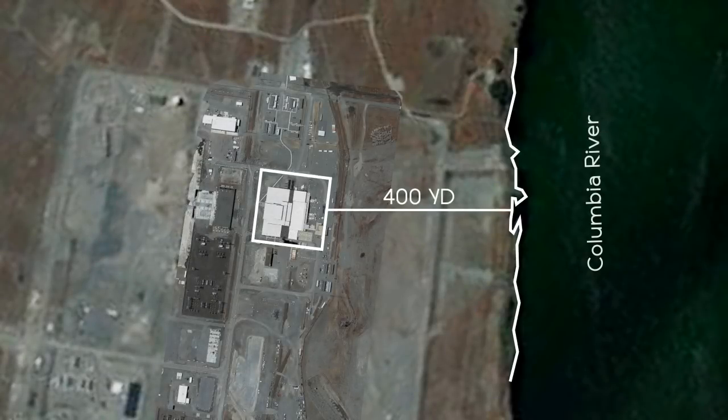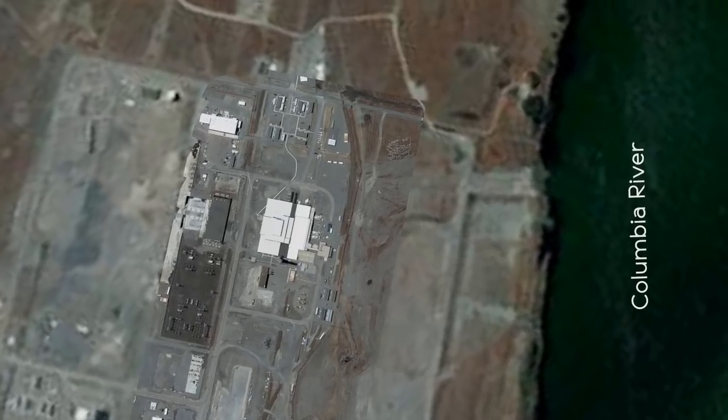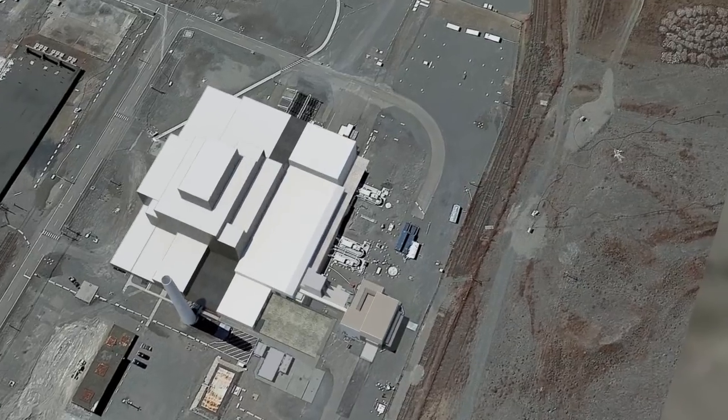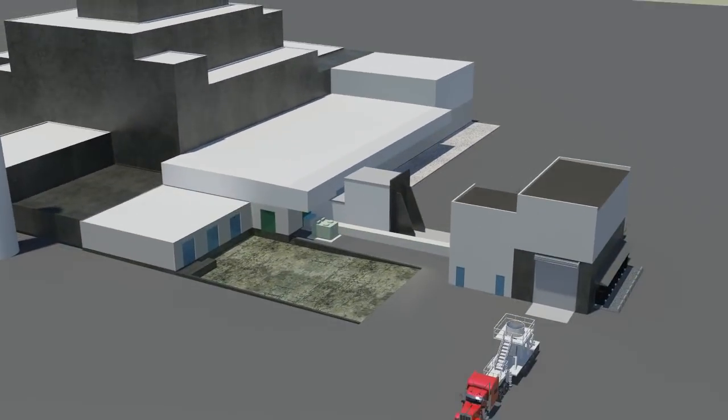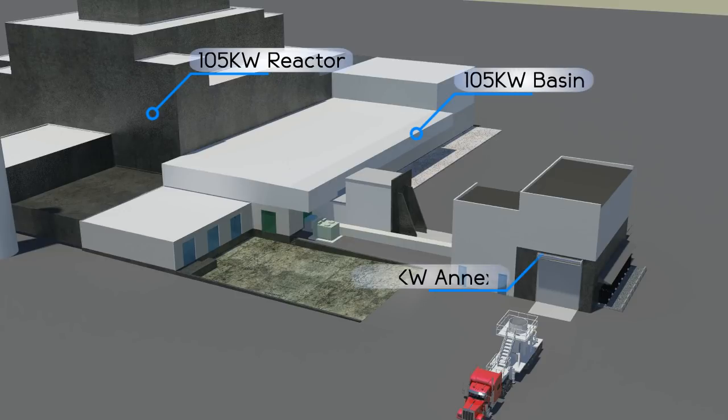The 105 K West Reactor and 105 K West Basin are just 400 yards from the Columbia River. Inside the basin, highly radioactive material called sludge is currently being stored. Sludge consists of sand, dirt, uranium fuel corrosion products, and other material that accumulated from decades of operation as a reactor fuel storage basin.